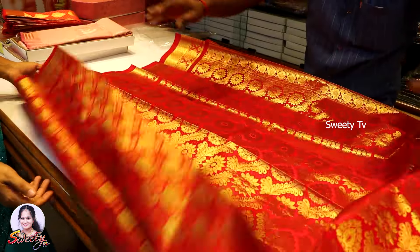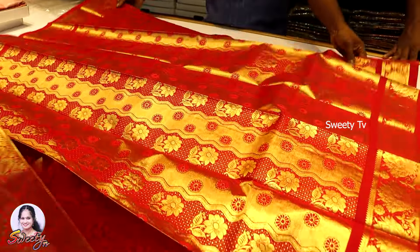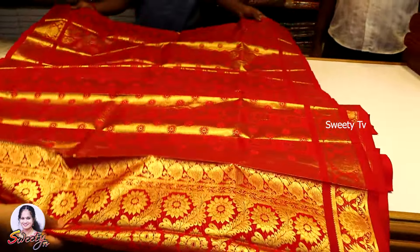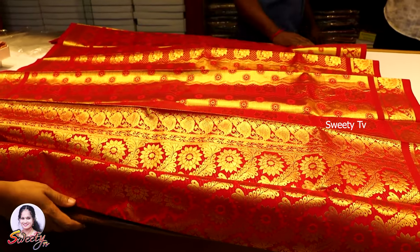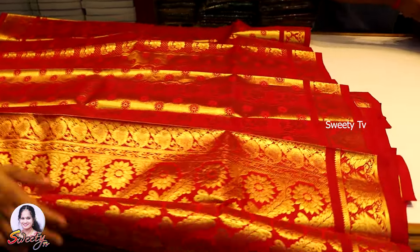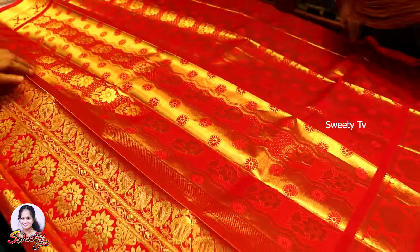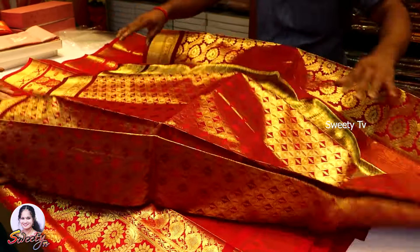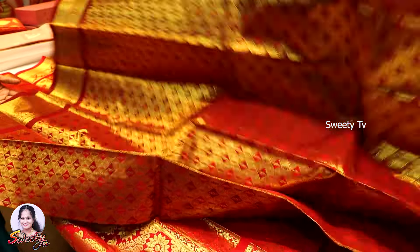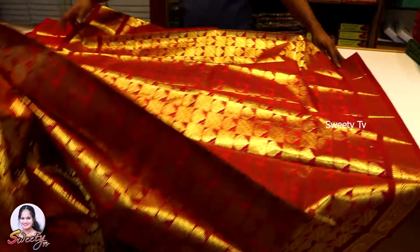This is 7000. This is a red color, this is a gold color, and this is a fair color. The price is 7000. This is a green color and this is a brown color.